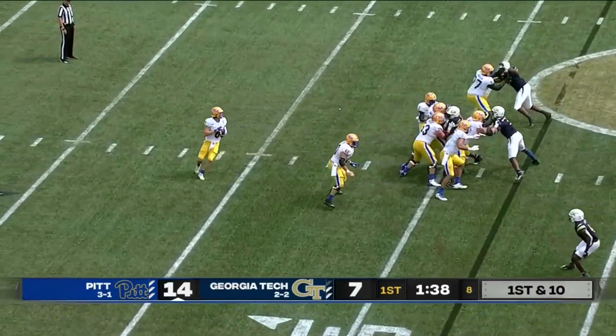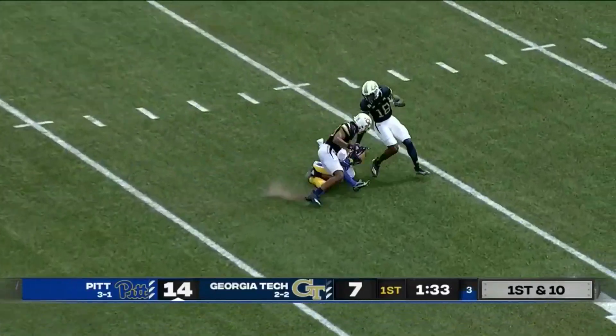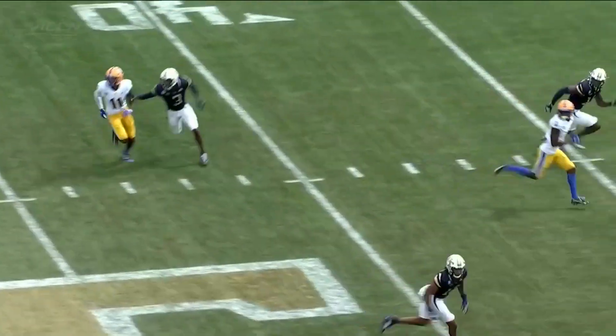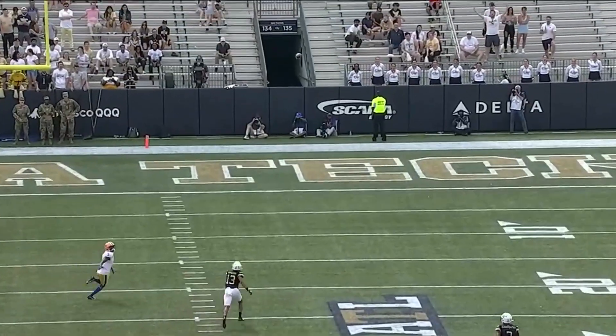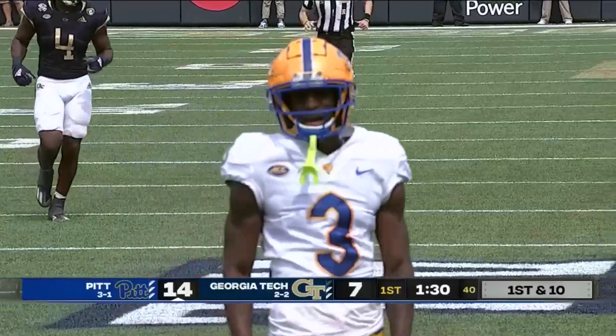Pittsburgh from its 42 — Pickett wants to throw, looking deep. Jordan Addison caught it! Rivers on the safeties. Jordan Addison in the middle. A big play for Kenny Pickett down the field.